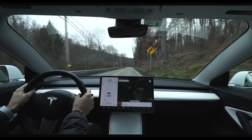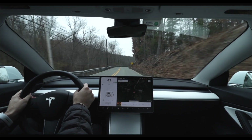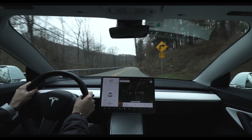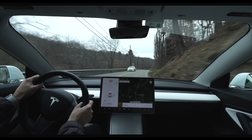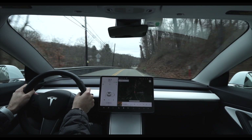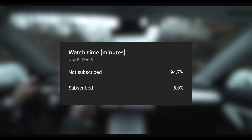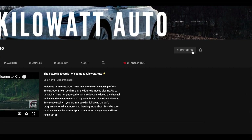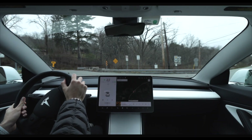If you haven't seen any of the FSD beta videos, the new software is at the point where it's capable of taking the driver from point A to point B with minimal driver intervention. As soon as I'm able to get my hands on this new software I will begin to post videos on its capabilities. Nearly 95% of my views are coming from people who are not subscribed, so if you enjoy today's video and want to see more autopilot and eventual full self-driving videos, be sure to get subscribed.